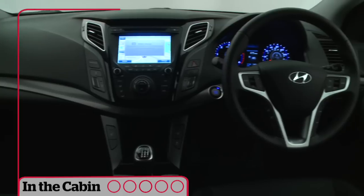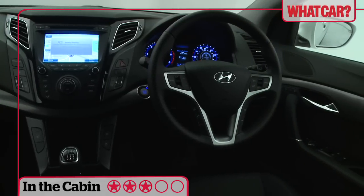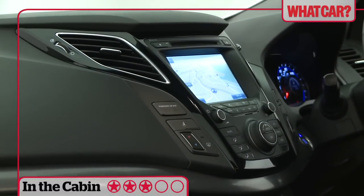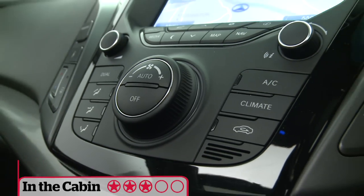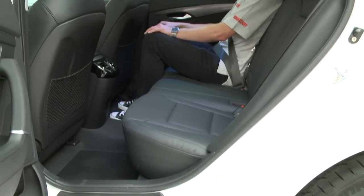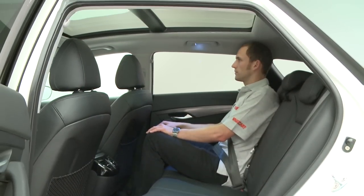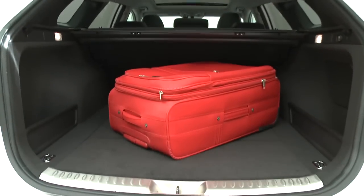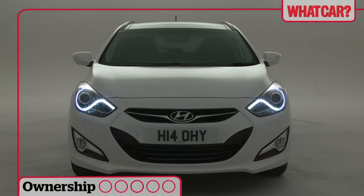The i40's interior design isn't quite as striking as its exterior. It's form over function in places, with a very busy centre console and materials that aren't quite a match for those in a Ford Mondeo or Volkswagen Passat. But there's plenty of space inside with head and leg room to spare. The boot is one of the biggest in its class although it's surprisingly narrow.